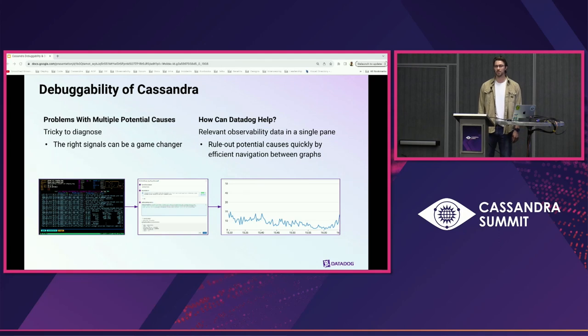How many of you here have experienced an outage and not immediately known the root cause? The cause of a problem with Cassandra is not always immediately clear. Cassandra is complex — it's a distributed system that demands proper management of its resources, ranging from client connections across the cluster down to a node's heap memory. Understanding its resource management can be just as tricky.